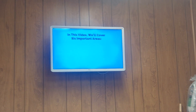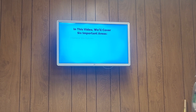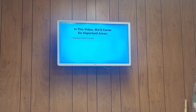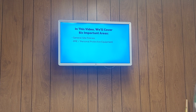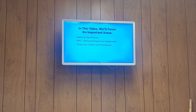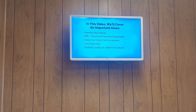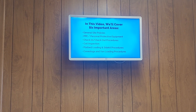In this video, we'll cover six important areas for you to better understand these differences: General Site Policies, PPE or Personal Protective Equipment, Constellium Check-In and Check-Out Procedures, Coil Inspection, Flatbed Loading and Side Kit Procedures, and Conestoga and Van Loading Procedures.